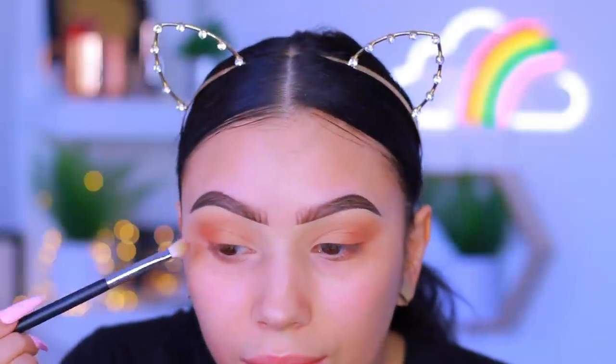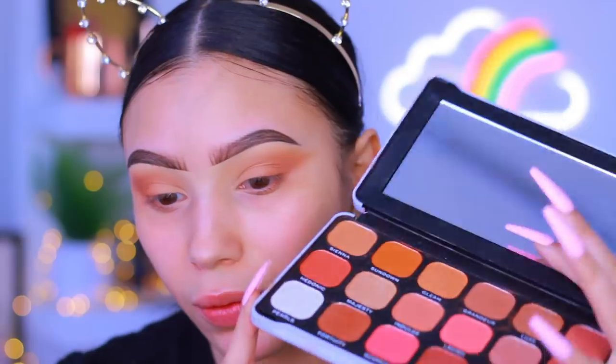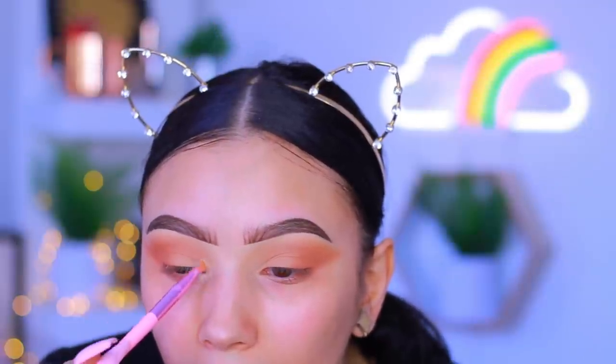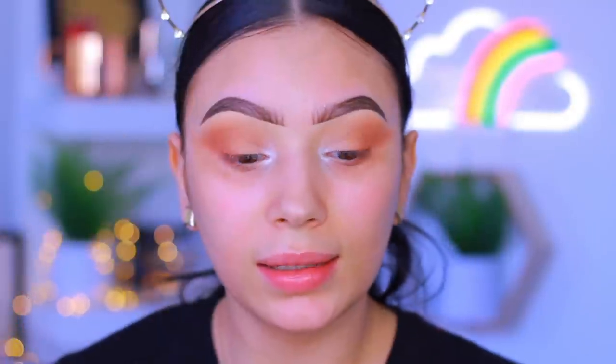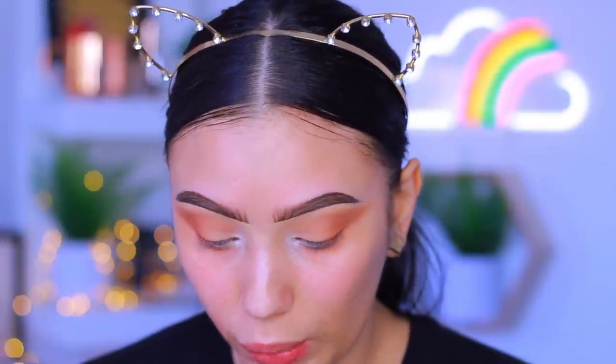I'm actually just gonna change the shape of my eye - I'm so indecisive. I was going for a rounded shape but now I want to do a more elongated shape. I'm going in with the shade Pearls, which is a white shimmer - I feel like that would look really pretty in the inner corner. I'm going in with this shade dry, not wetting it, making sure it fades up into the brown. I like this a lot and I like where this is going.